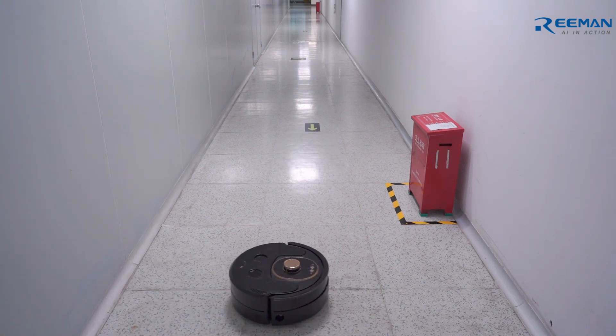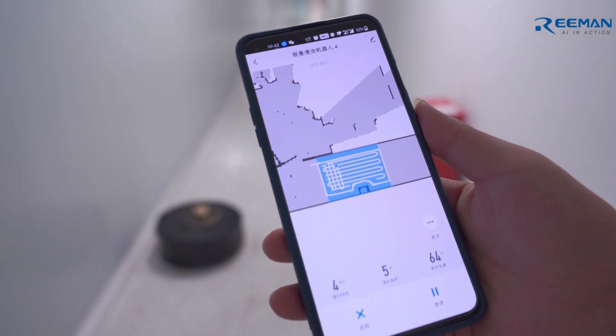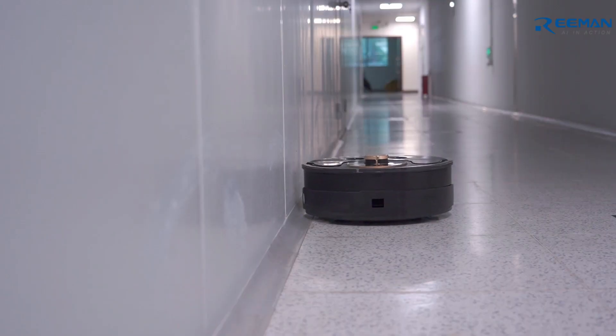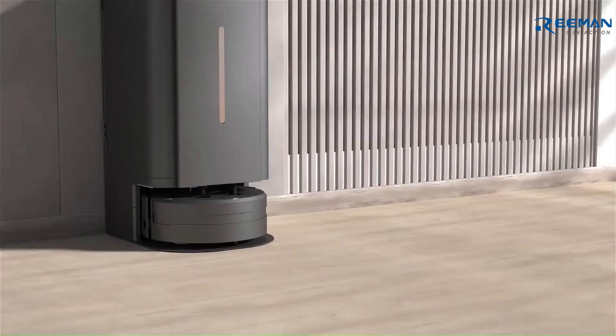The equipped smart app can monitor the running status of the cleaning robot in real time. This cleaning robot can also clean 3cm along the wall without missing any dead ends. Now let's see how it works through animation.